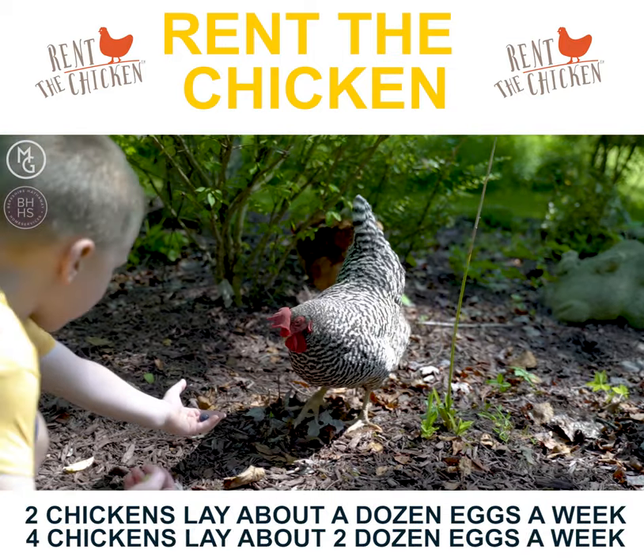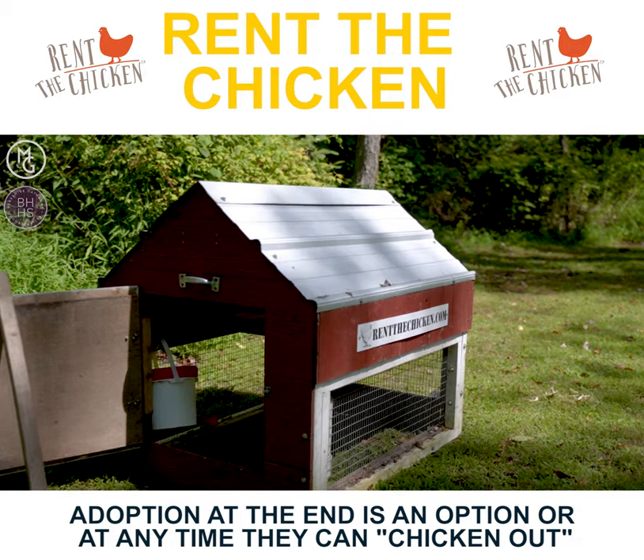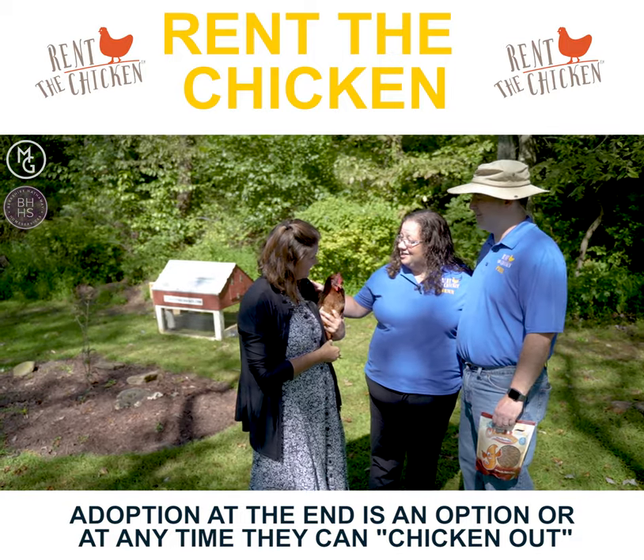Two chickens lay about a dozen eggs a week. Four chickens lay about two dozen eggs a week. Adoption at the end is an option, or at any time they can chicken out.